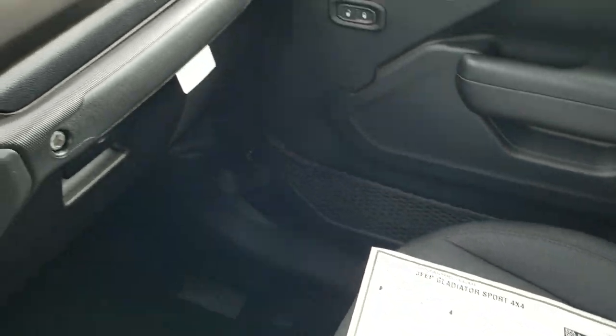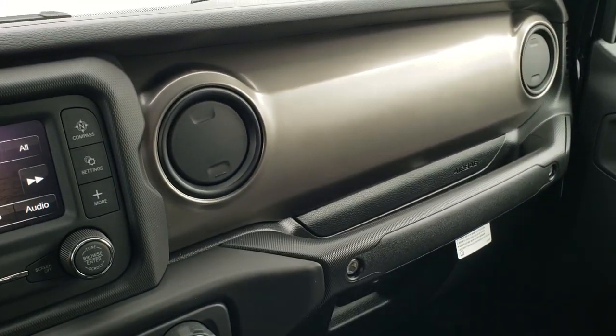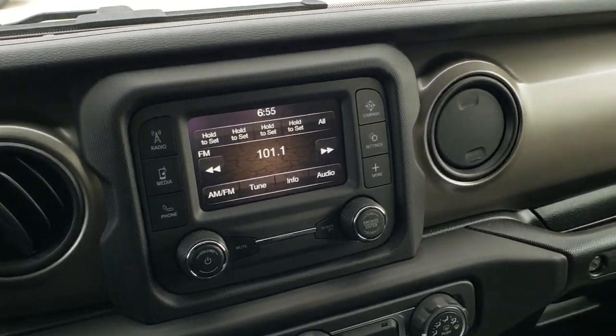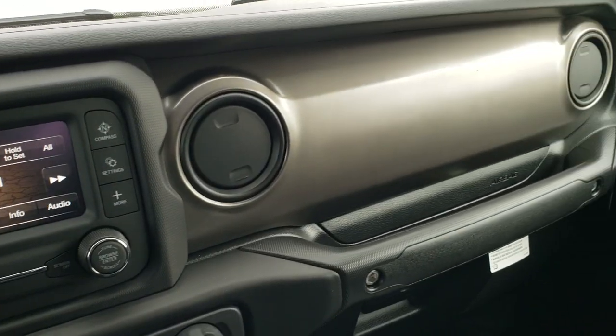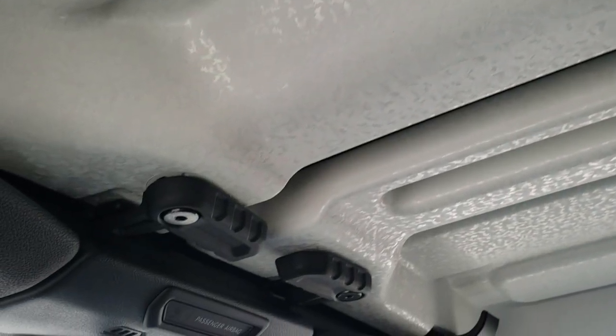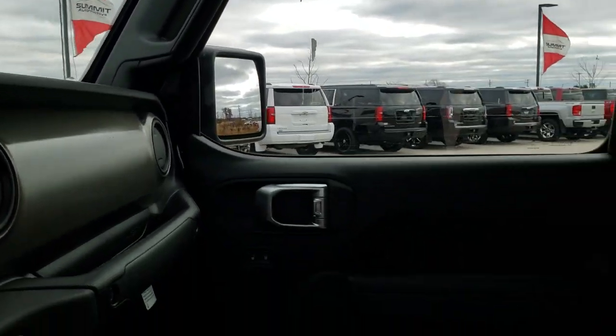Just a look at the interior here — you've got the nice grayish silver dash. That's a metal dash, and it matches with the radio colors very nicely. The hard top pieces come off just like the Wranglers do. The back piece is a little bit different.